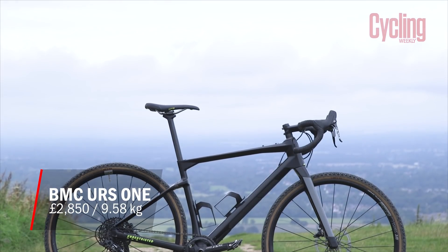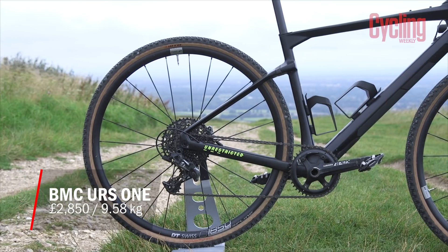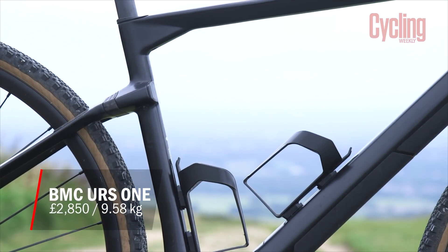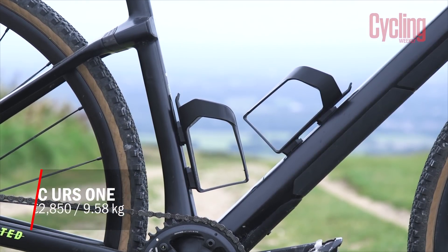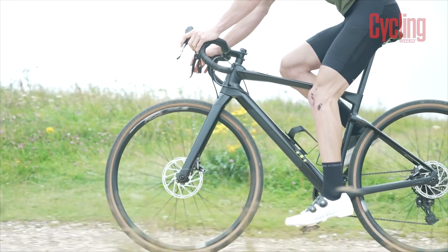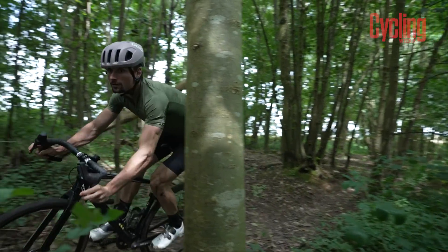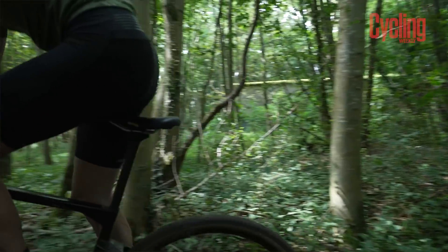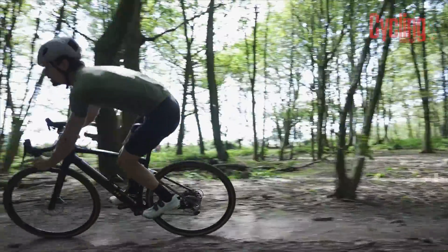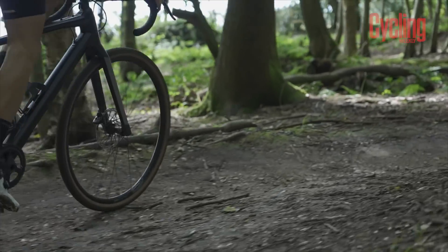Finally, we have arrived at our group test winner. This is the BMC URS 1. It comes in at £2,850 and weighs 9.58 kg. What made this bike the winner of the bunch? It's got to come down to the geometry and frame design. It's got the slackest head angle out of any of the bikes on test at 70 degrees, and it's also got relatively short chainstays at 425mm. This combination means that for riding on more technical trails, you've got confidence and stability from the front with the raked-out fork, but at the back it's just a bit snappier — you can really get around the corners, the axle feels more tucked underneath you, and it's a lot more exciting to ride than some of the other gravel bikes.